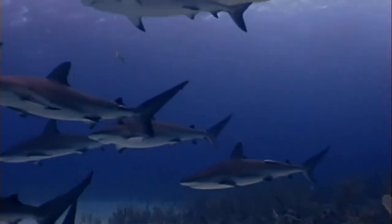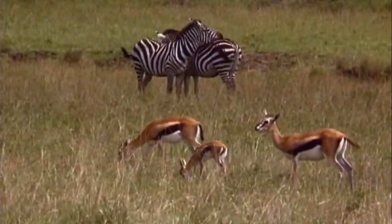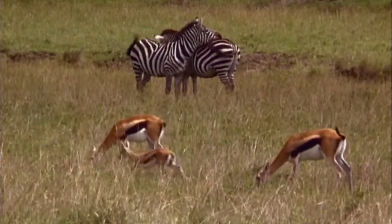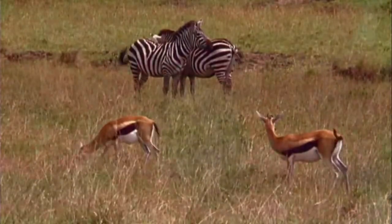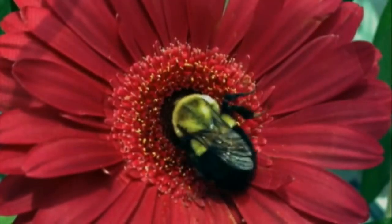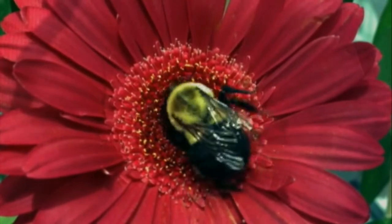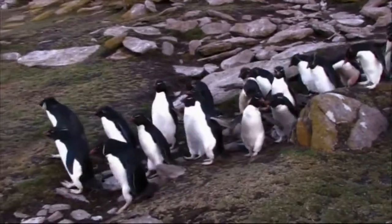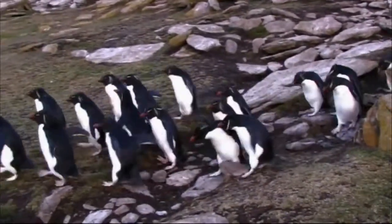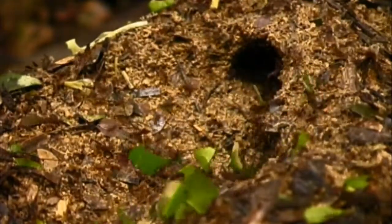These are just a few examples of the interconnections we see all around us when we look more closely at the natural world. How do these instinctively wise creatures know to form partnerships with others so different from themselves? Somehow, the potential for these relationships is recorded within the DNA of each one. Yes, life is not just a random collection of individual creations, but rather a marvelously orchestrated masterpiece of design.